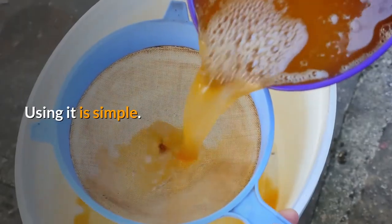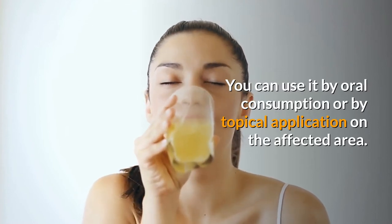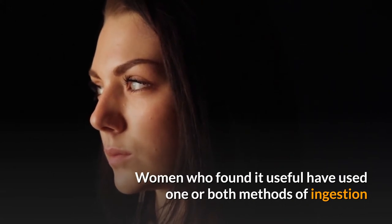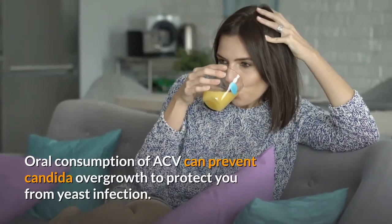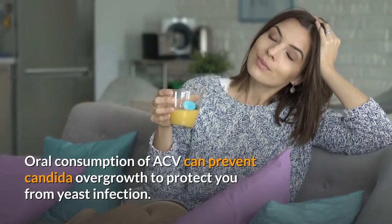Using it is simple. You can use it by oral consumption or by topical application on the affected area. Women who found it useful have used one or both methods of ingestion and topical application of apple cider vinegar for their yeast infection.